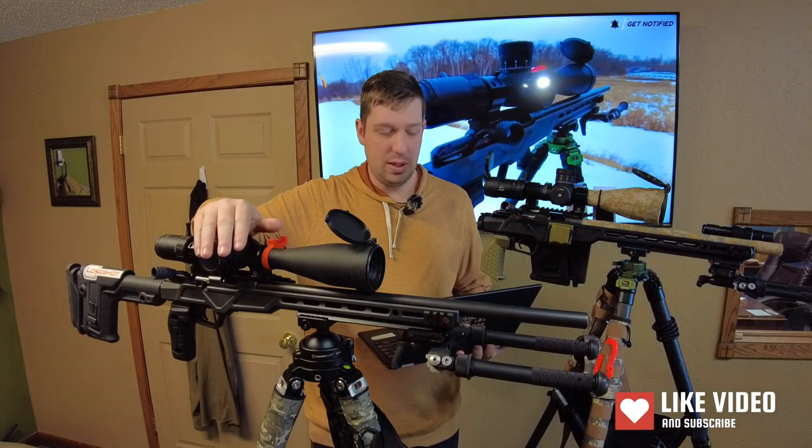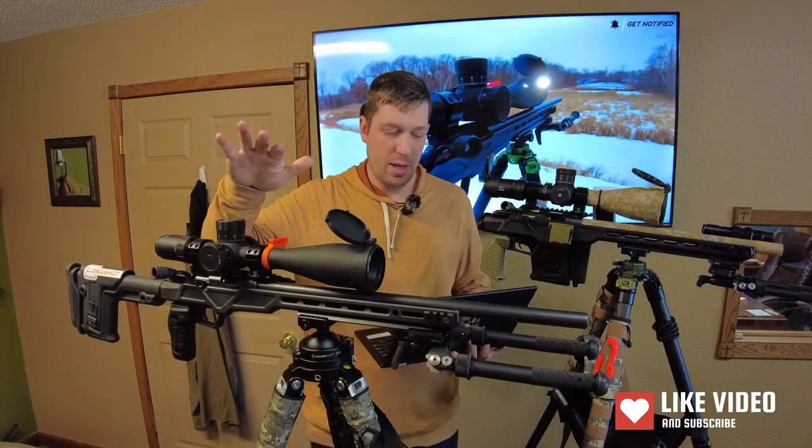I like this optic a lot. I have good things to say about both of them. But here's the stats.